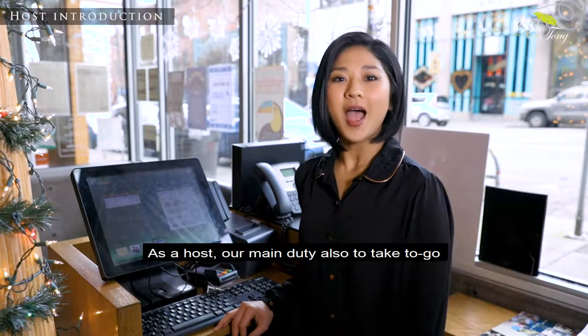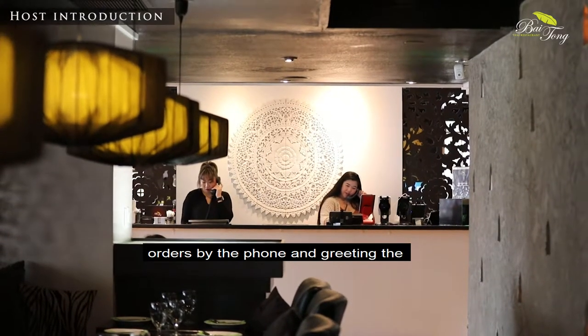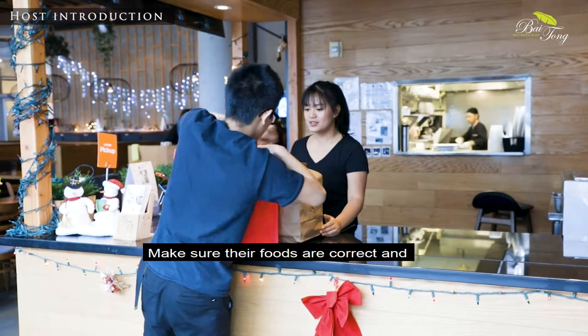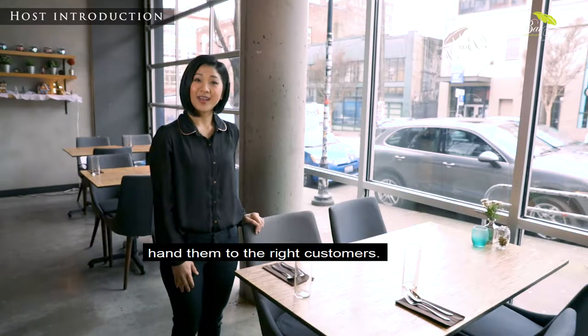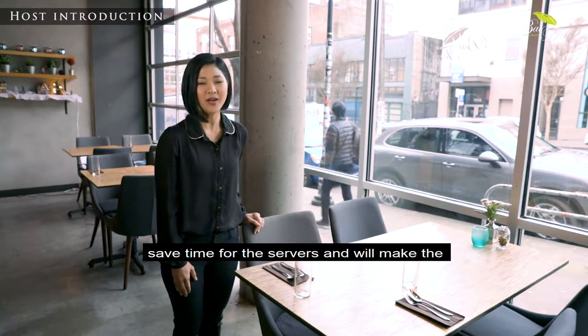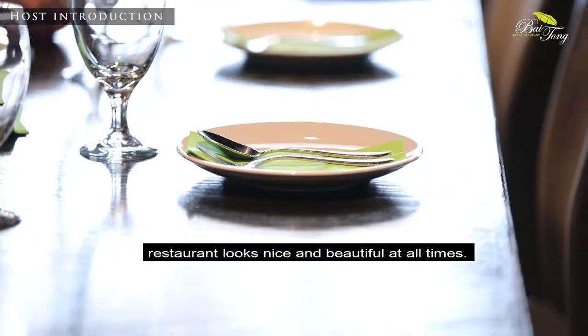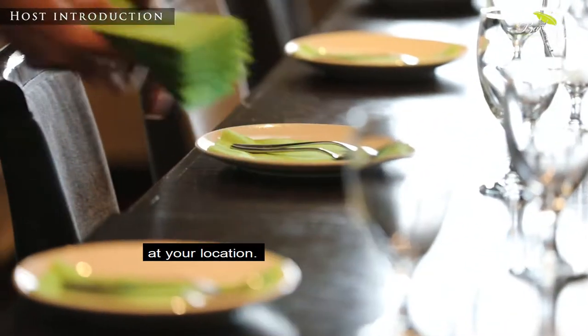As the host, our main duty also includes taking to-go orders by phone. When greeting customers who come to pick up their food, make sure their orders are correct and hand them to the right customer. Setting up the table nicely and properly will help save time for the server and keep the restaurant looking beautiful at all times. Each location may vary, so check with your manager on how to set up the table at your location.